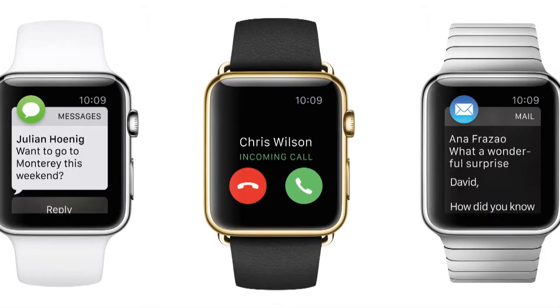You can also dictate messages on the Apple Watch. So you can reply to text messages by sending a voice recording, or you can actually just send the text of what Siri thinks that you said.